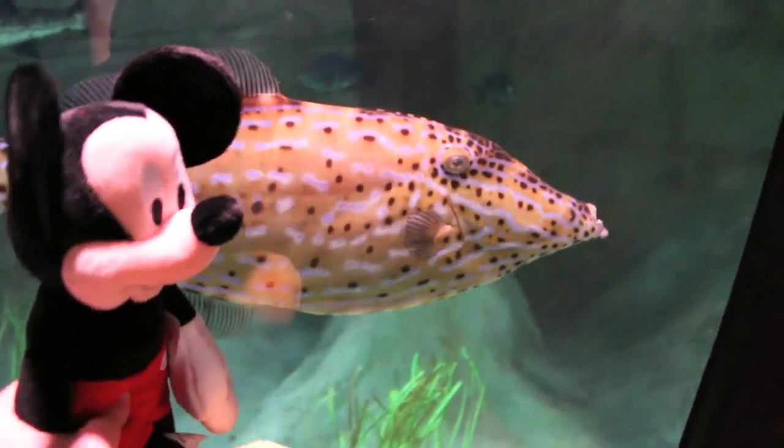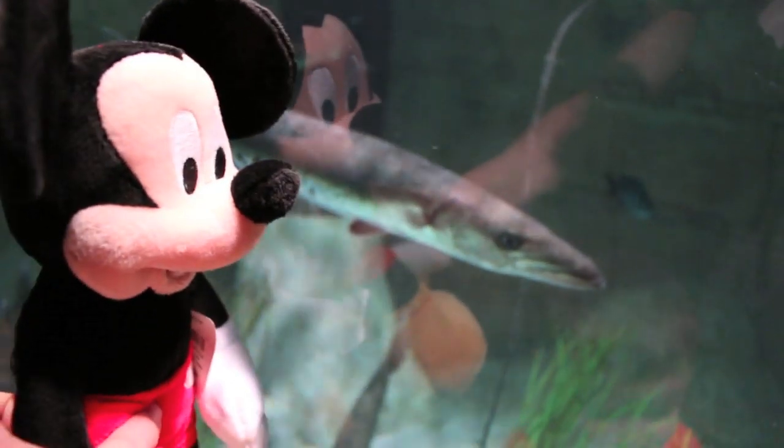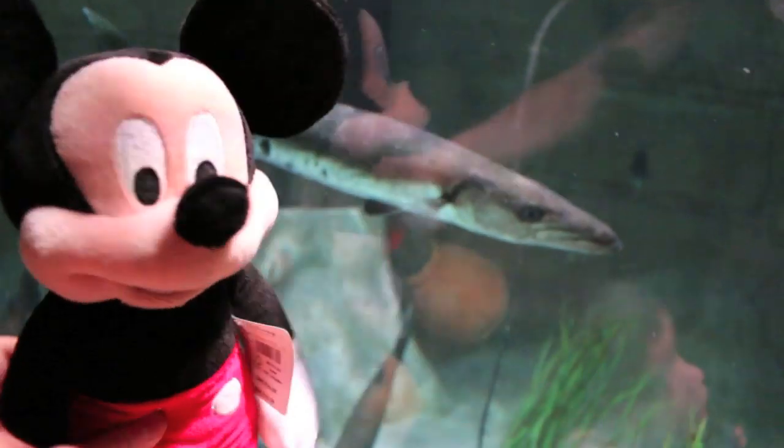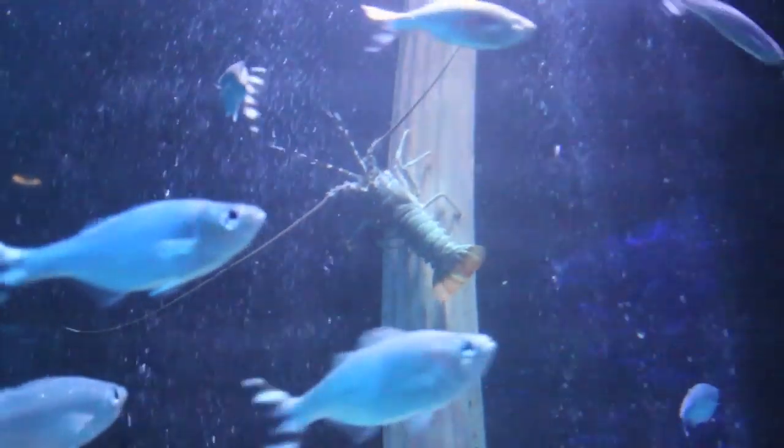Now here's some scarier looking fish. That's a file fish, and then right over here's a barracuda. Oh and look over here — that's a lobster. Doesn't he look yummy? There's another lobster in the column too.